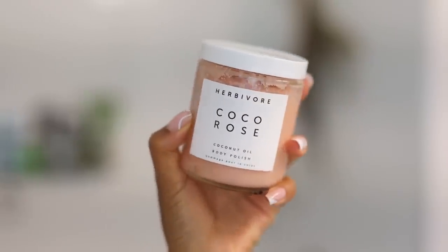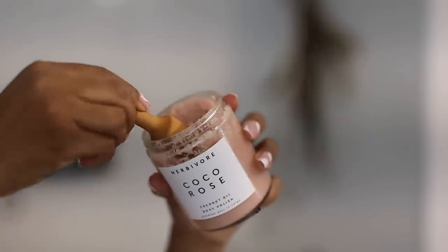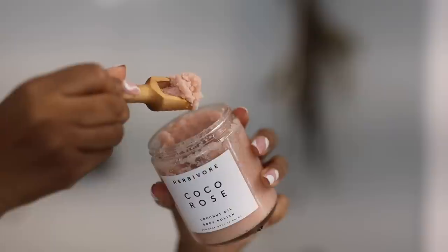Moving into body scrubs — my ultimate top favorite right now is the Coco Rose scrub from Herbivore. It smells so good. The sugar crystals in it are actually kind of rough on the skin, which I don't mind because I don't have sensitive skin, but if you have more sensitive skin you might find it's a little too harsh. I really like it because it exfoliates very well and it's also really moisturizing because it has this velvety coat of coconut oil in it. I only use this on days where I use the Fresh body wash — I won't combine it with the Cosas one.